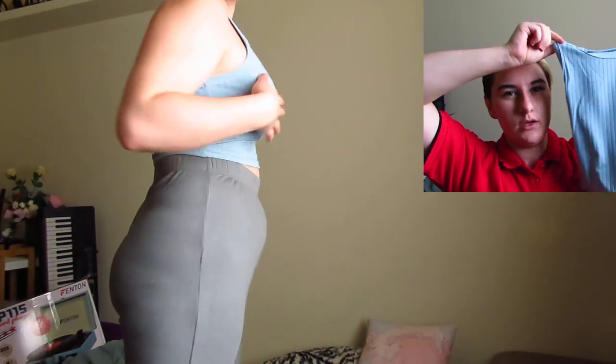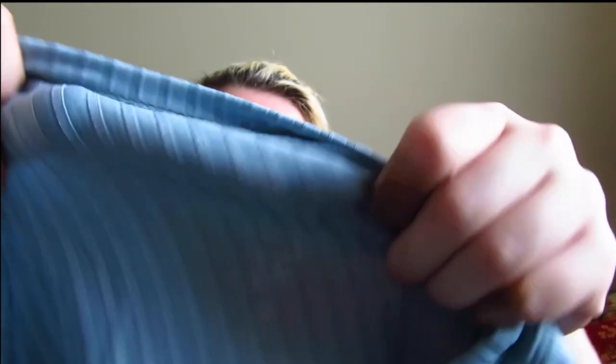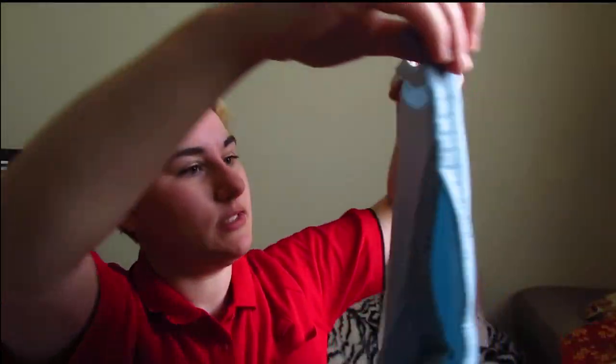I've been obsessed with these tops I bought from Shein a while ago, so I decided to get more. I got them in three different colors. These are cute little cami-type tops. They came in a bundle of four — black, white, brown, and blue. The blue one has a nice rib texture with lines. A little bit different to my other one — same-same but different. Super happy with that.